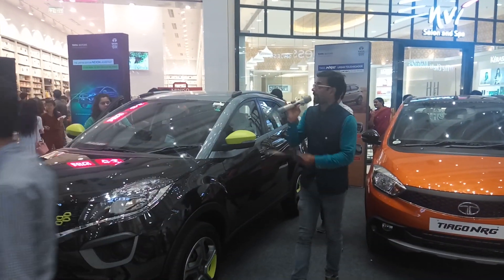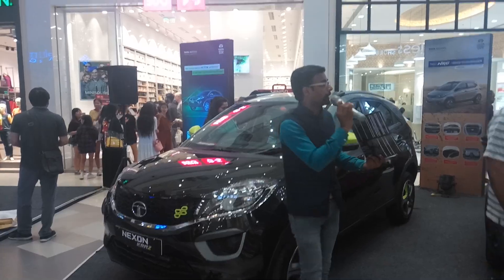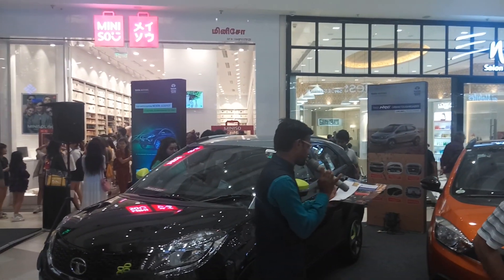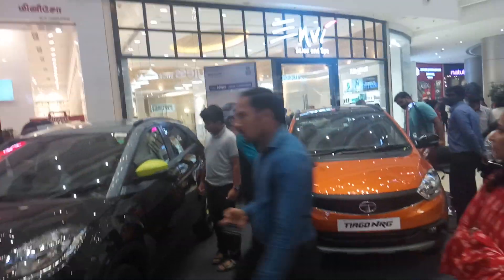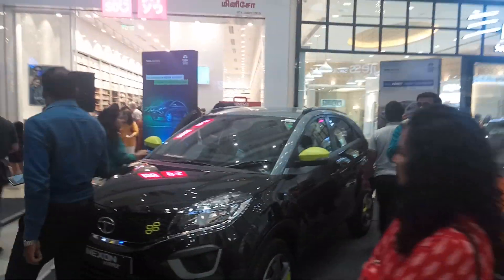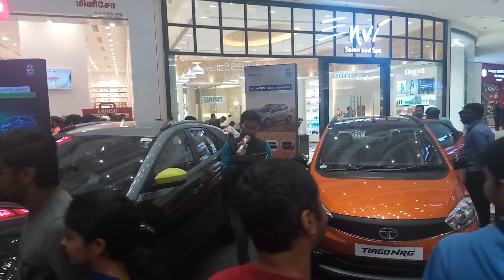Let me read the offers one by one. We have an exchange bonus — if you are going to exchange your car for any Tata car on display, you get Rs. 30,000 as the exchange bonus. For corporate employees, we have a corporate bonus of Rs. 3,000. If you show your ID card or any valid proof of employment, you get an additional Rs. 3,000 bonus.